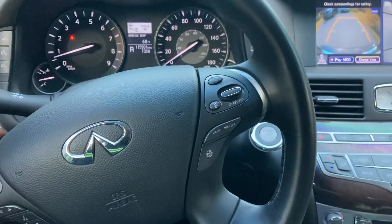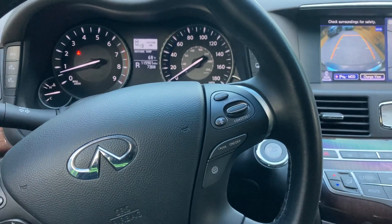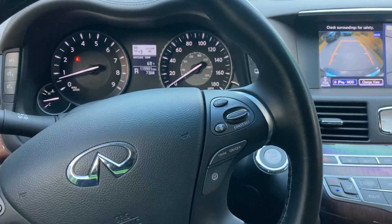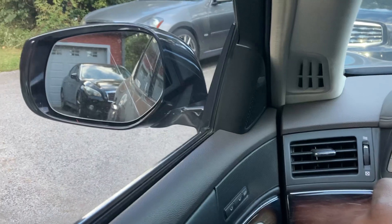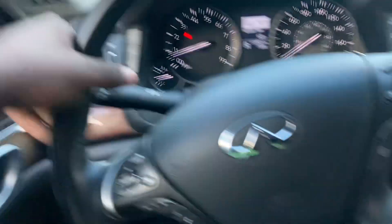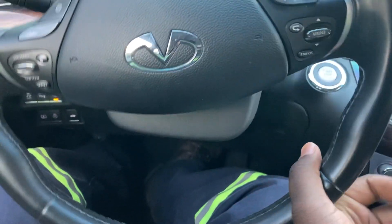Let's talk a little more about these new Infinities. I'd like to touch on some convenience features specifically related to parking. So I'm going to back up my driveway. Behind me is my Infiniti M56 and I'd like to showcase a certain feature.